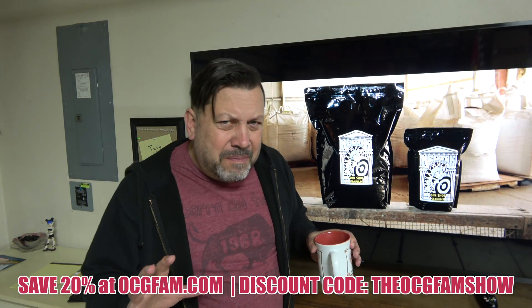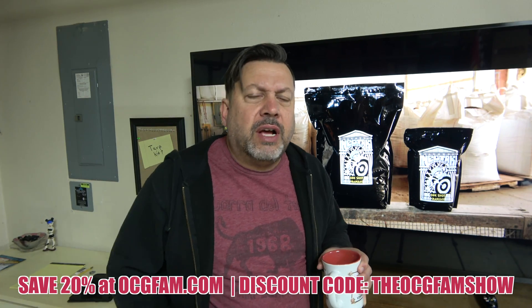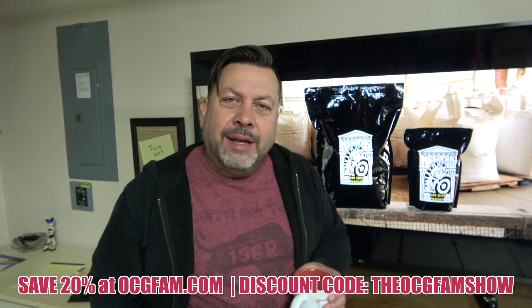Hey there! So, if you're using One-Shot to supplement your bottle feed, how does that affect your microbial inoculants? I'm Bob from Oregon's Constant Gardener, welcome to the OCG Fam Show. Let's talk about it.